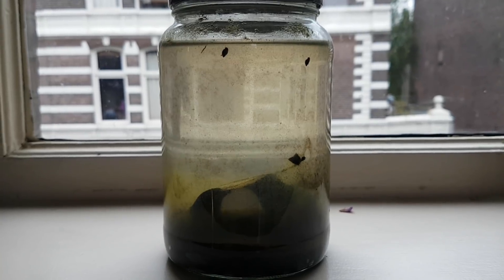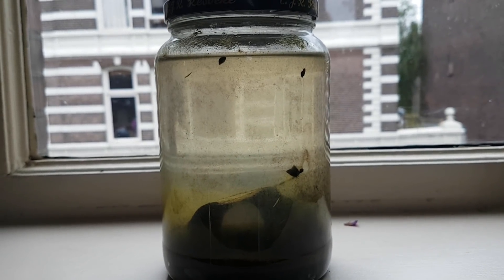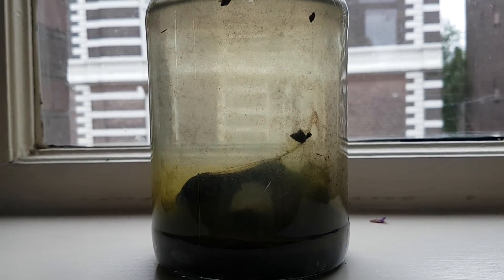Let's take a look at some crispy fresh new footage. This was filmed during late summer this year. This is also a one and a half year update in disguise. Just like last year around this time, there is algae growing on the glass. The bladder snails are doing well.